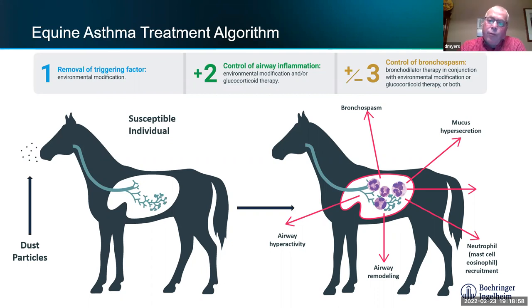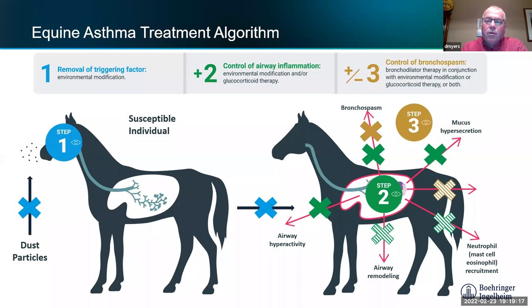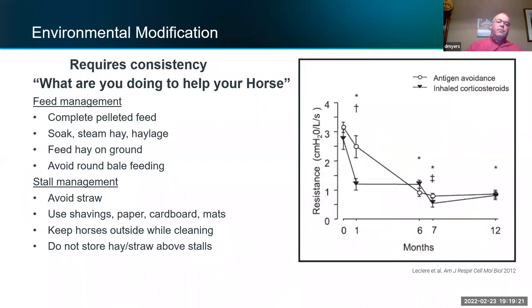The second step is controlling airway inflammation, which is where corticosteroids come in. Third is helping with bronchodilation — these horses' airways get bronchoconstricted and narrow, so we use bronchodilators. That's your three-step therapy, the same approach used in human asthma: environment first, corticosteroids for airway inflammation, and bronchodilators for bronchoconstriction.